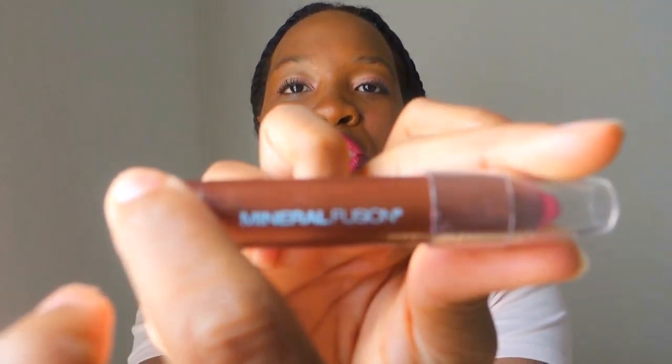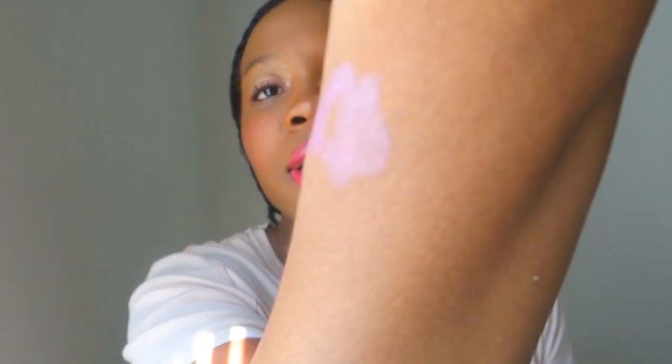The first product I want to talk about is the one I've been using the most, and it's this lip tint by Mineral Fusions. For my lip color, it's mostly like a lip gloss. As you guys can see, it's really very sheer on me and it looks really good. But I mostly use it as a lip gloss. I love the way it makes my lips feel, and I've been really enjoying it. I got it about a week ago so I've been using it a lot lately.